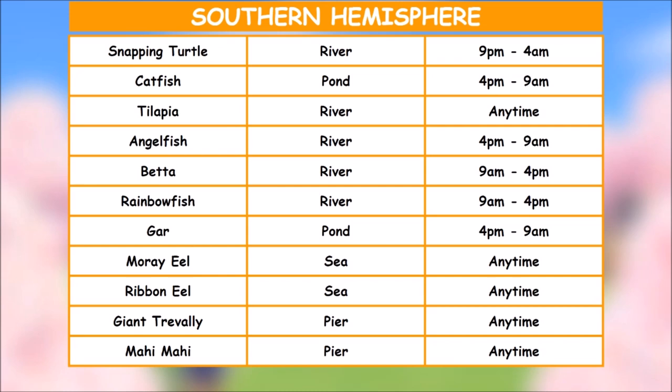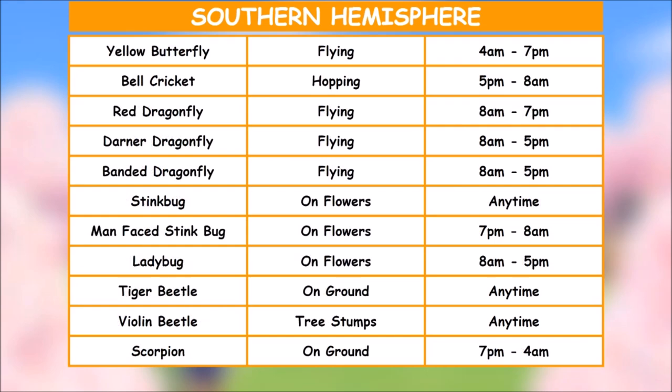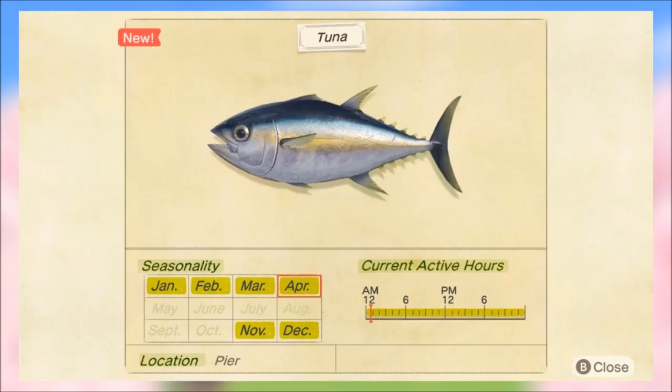In the southern hemisphere you're losing a lot — big names here: the snapping turtle, tilapia, ribbon eel, giant trevally, mahi mahi, a lot of good stuff. If you're in the southern hemisphere, screenshot this and make sure you catch all of them. For bugs, you're losing 11 — the scorpion, some dragonflies, ladybugs, beetles, all that good stuff. Make sure you screenshot this if you're in the southern hemisphere.